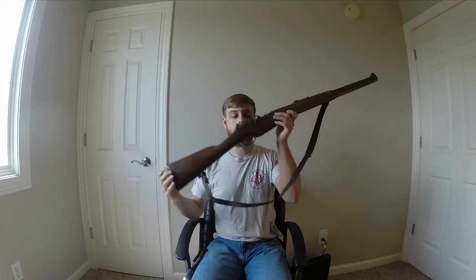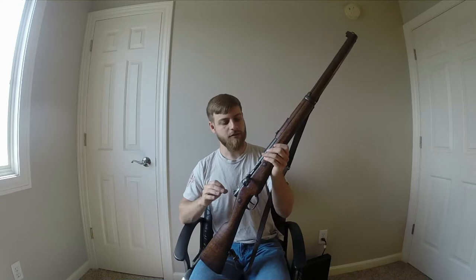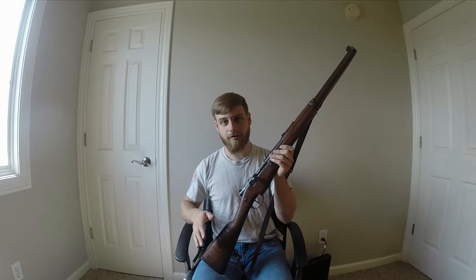Hi guys. You may be wondering, what the heck is this thing? Is it a Mauser? Is it a Berthier? Half the internet watching this probably thinks it's some kind of a Mosin because of course they do. This is what you get when a Turkish guy steals a French guy's stuff and makes it his own. This is an Armand Berthier carbine, otherwise known as a Turkish forestry carbine.